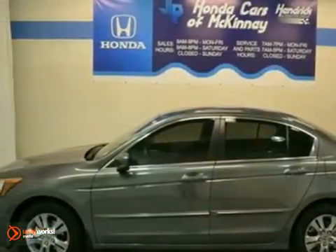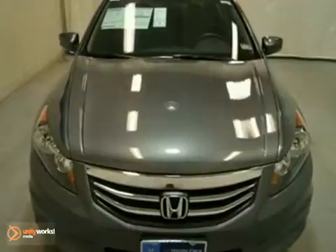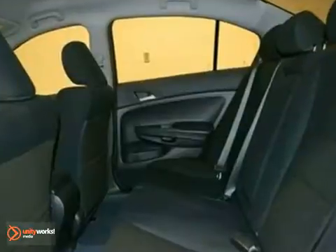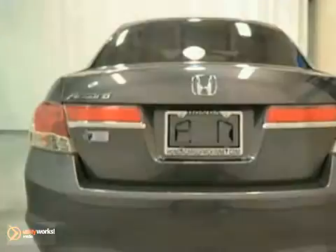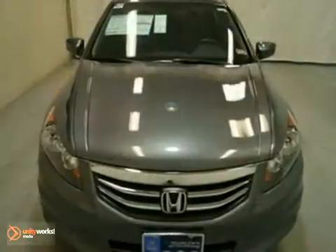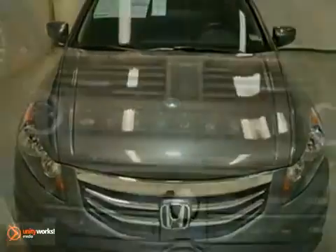We think you'll like this 2012 Honda Accord LX. It features an anti-theft system, multifunction steering wheel and brake assist. It also has stability and traction control, CD player and multiple airbags. The cruise control and warranty make this Honda hard to pass up.